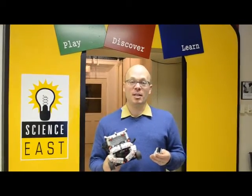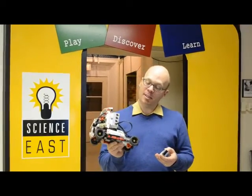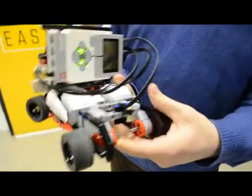Our winter sessions will actually be starting up this February the 28th where we will be building this little guy here. This is the EV3 race truck and it is a super cool robot.